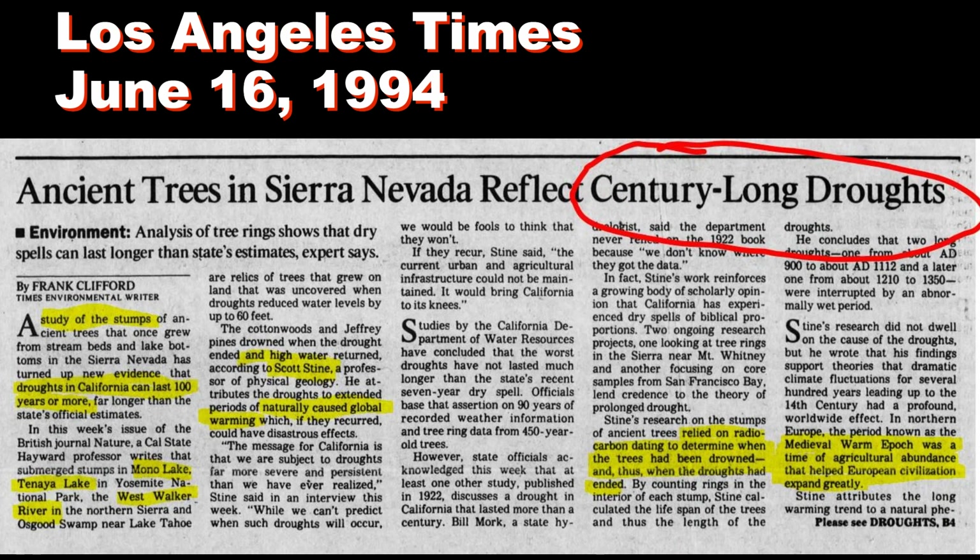The person who figured out the significance of these old tree stumps in the West Walker River was Professor Scott Stein of Cal State University Hayward, now known as Cal State University East Bay. Professor Stein used a process called radiocarbon dating to determine when the tree stumps died. He took samples of the outer ring and then he compared the ratio of the normal carbon isotope with the radioactive carbon-14 isotope.